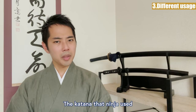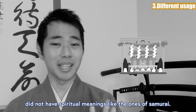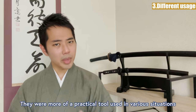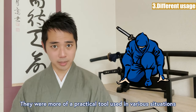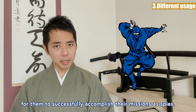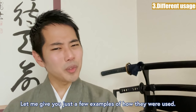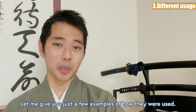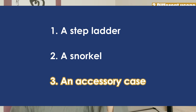The katana that ninja used did not have spiritual meanings like those of samurai. They were more of a practical tool used in various situations to successfully accomplish their missions as spies. Let me give you just a few examples of how they were used: as a stepladder, as a snorkel, and as an accessory case.